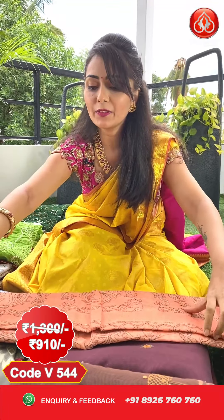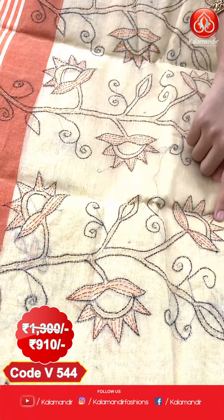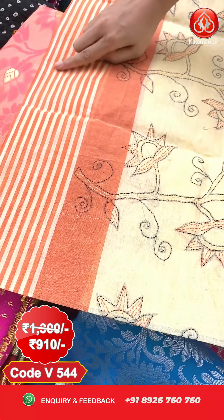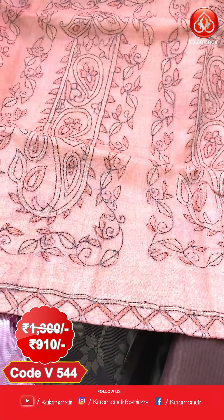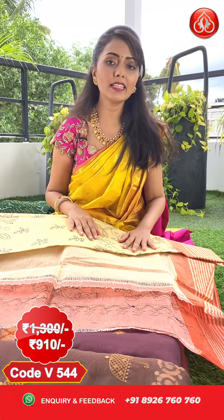Another pattern in cream and orange color combination — also floral and threadwork, but a different pattern. All over the body we have floral threadwork, with big floral design on both sides. Lines design in cream and orange. The pallu is in orange with heavy threadwork — leaves and florals. The sari is paired with a plain blouse with border. Pricing: actual price 1300, after discount you can get this at 910 only.